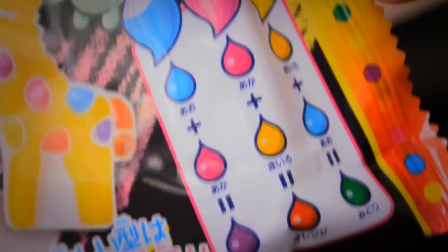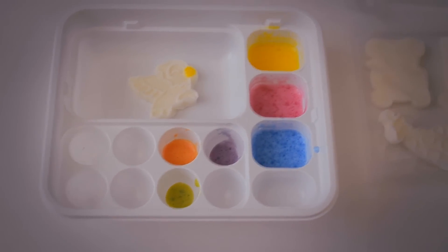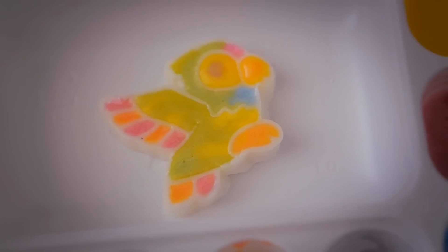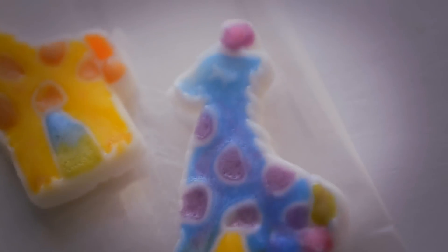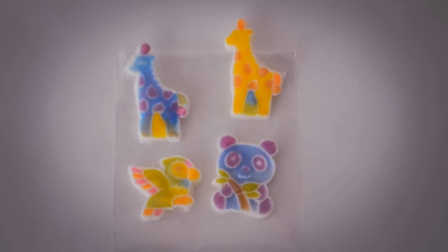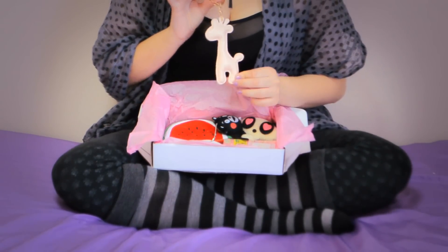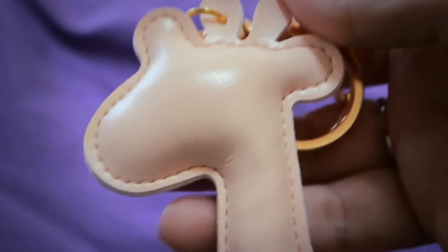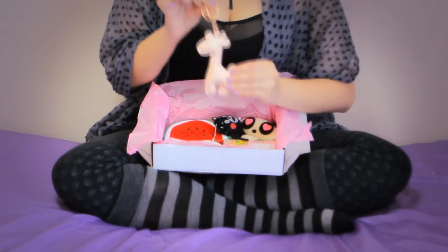All you have to do is mix your powdery color with water and paint your gummy candy. I made a parrot, a blue panda, a normal giraffe, and an alien giraffe! Speaking of giraffes, here is a very cute pearlized pink keychain of a giraffe.